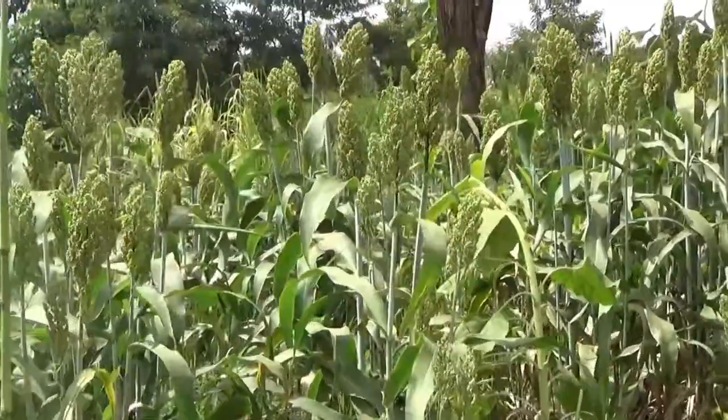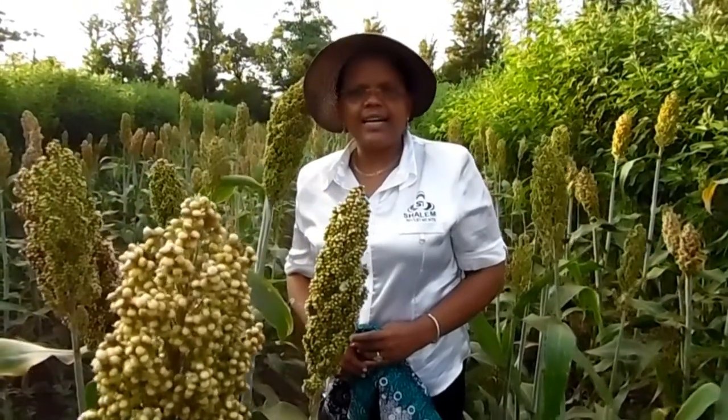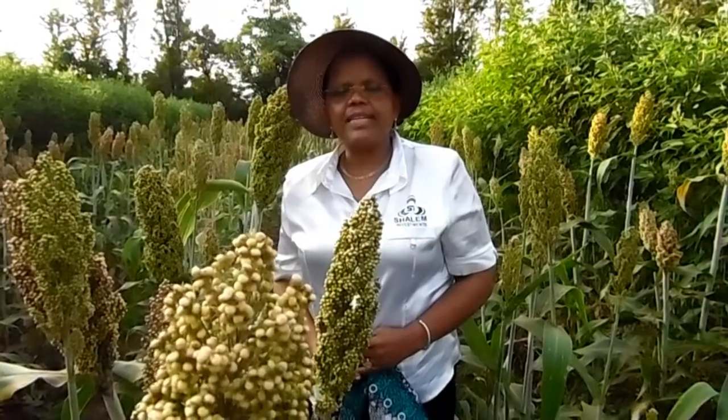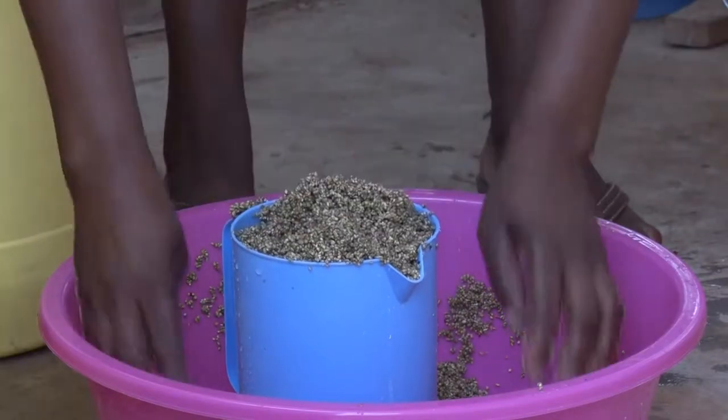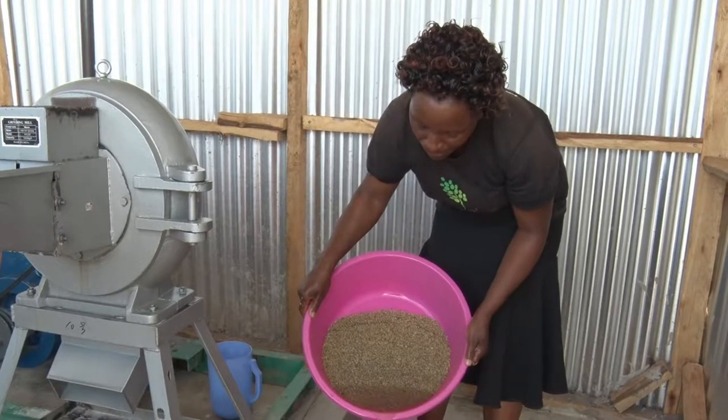Although it is often referred to as the continent's food for low-income earners, grown mostly by these families for home consumption, sorghum holds the key to Kenya's arid and semi-arid smallholder farmer challenges of improved incomes, nutrition, and food security.